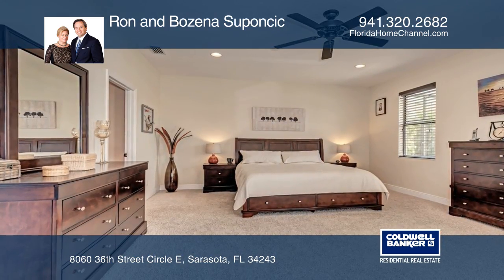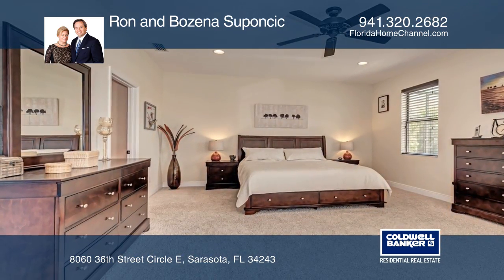Conveniently located moments away from downtown Sarasota, prime shopping, great restaurants and beaches.